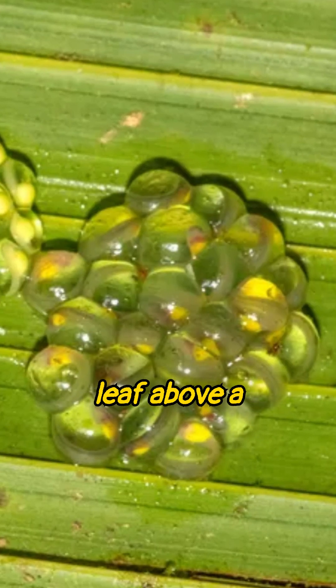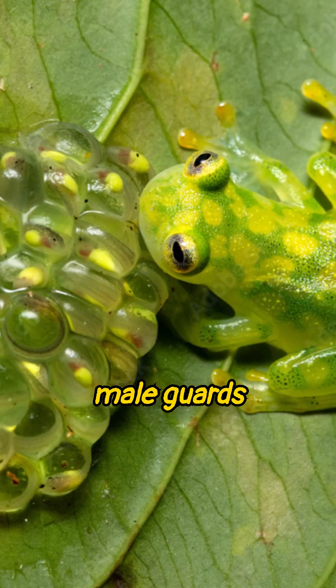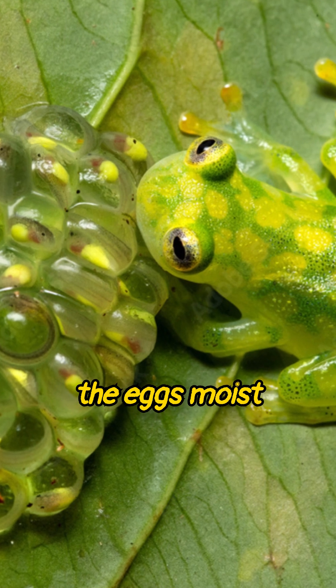After the female lays her eggs on a leaf above a stream, the male guards them and keeps the eggs moist until they safely hatch.